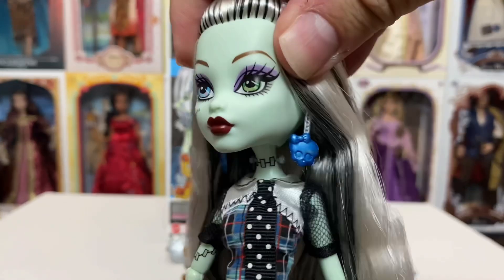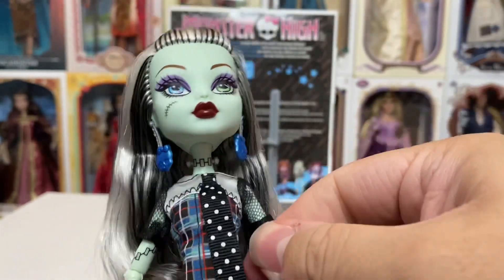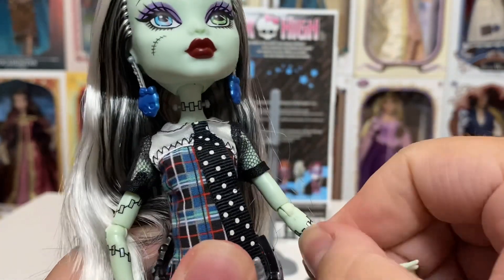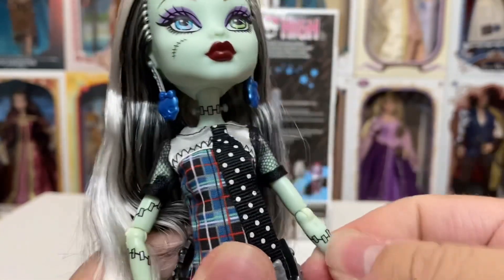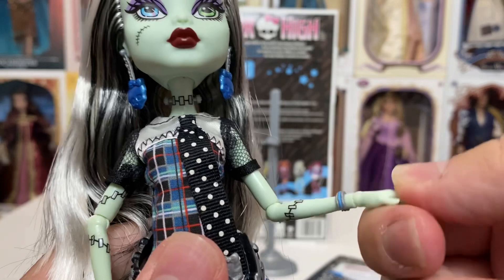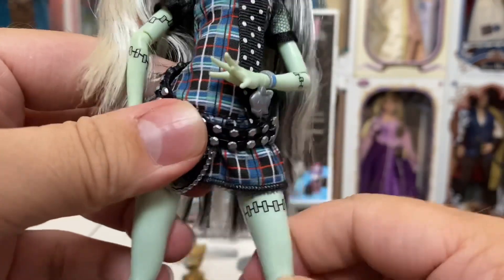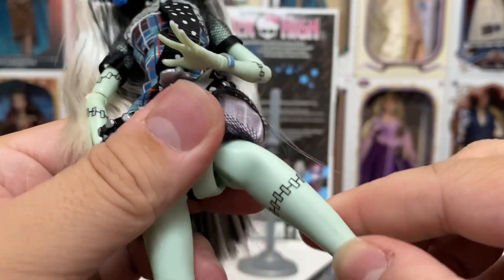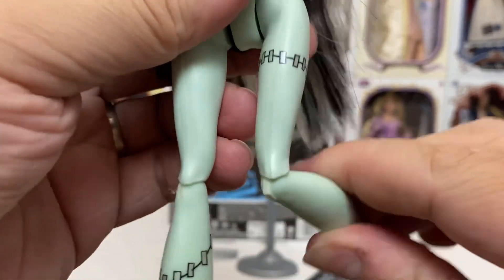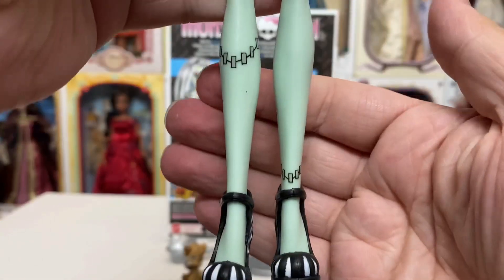For posability, we have full rotation at the head. We have a ball joint at the shoulder, so that can go in and out and all around. Same at the elbow — you can bend and swivel and pivot all you want, and with the hand too, so posability with these is just wonderful. The legs of course have plastic joints — there's no more elastic, so you can go all the way around if you want. Back and forth at the knee, and they also swivel. And of course nothing at the ankle, but yeah.